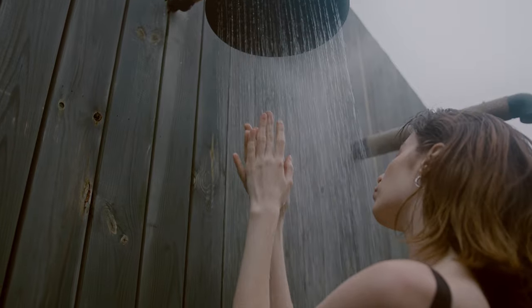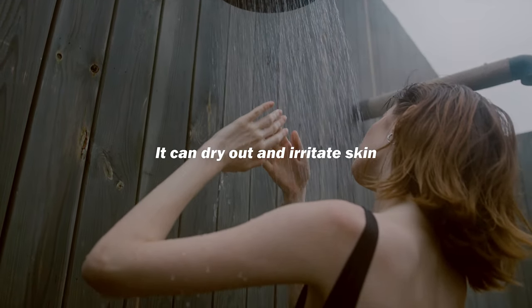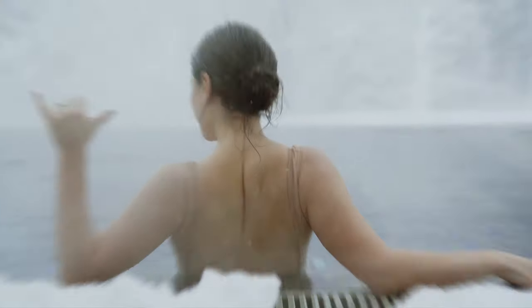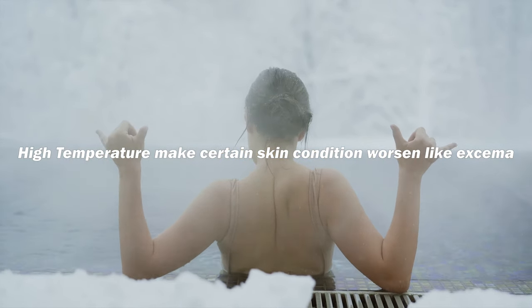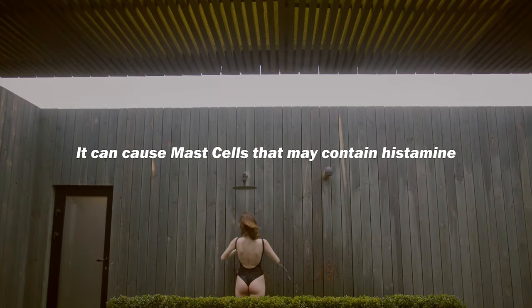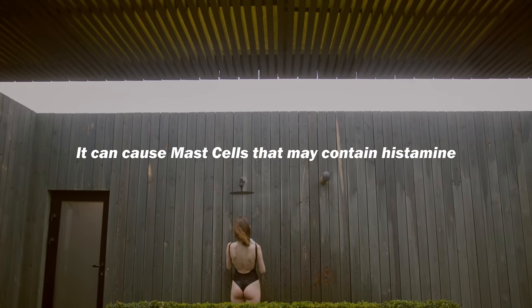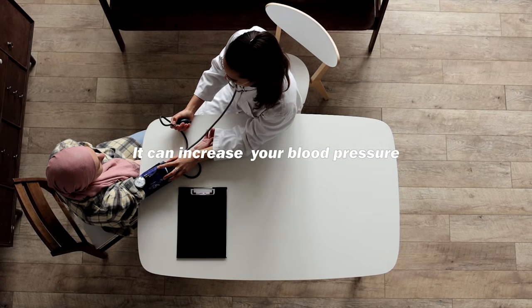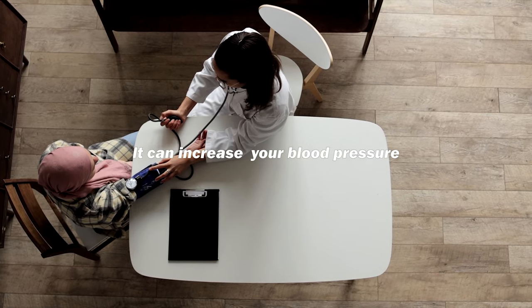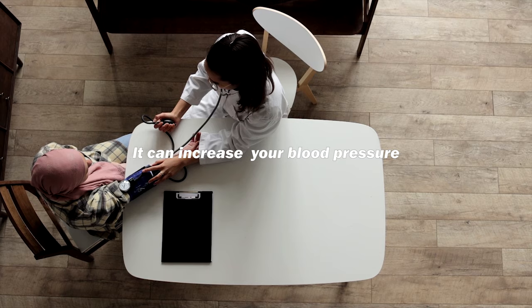However, there's a downside to taking hot showers. It can dry out and irritate skin, and higher temperatures make certain skin conditions worsen, like eczema. Hot showers can also cause you to itch by activating mast cells that contain histamine. Lastly, it can increase your blood pressure, and if you have problems with high blood pressure, this is a big no-no.